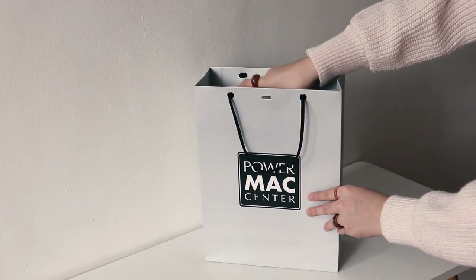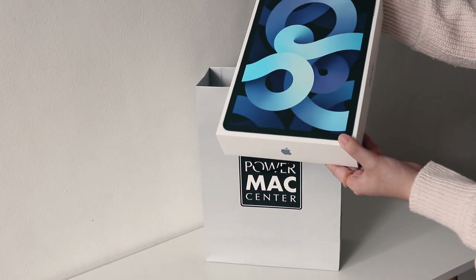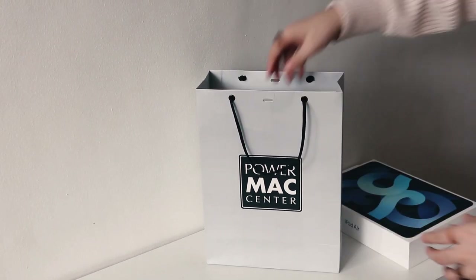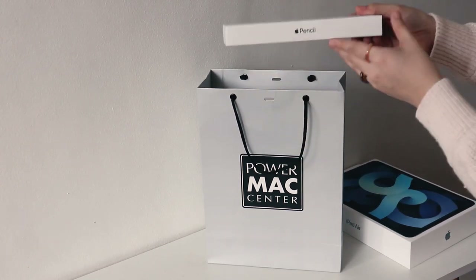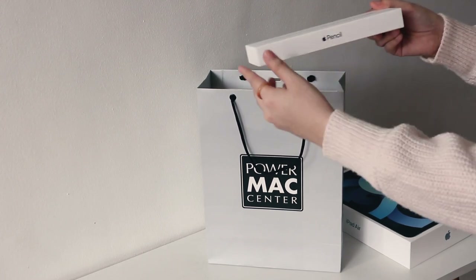Hey guys! VoiceOverCity here and welcome back to another vlog. As you guys may have seen on the title, I got an iPad very recently and I thought it would be nice to do sort of an unboxing here in my channel since I haven't really done one before. This video is just for funsies and I don't mean to brag in any way.